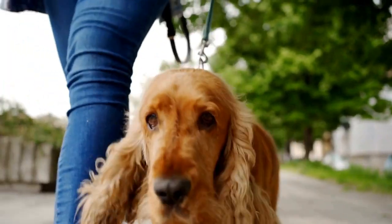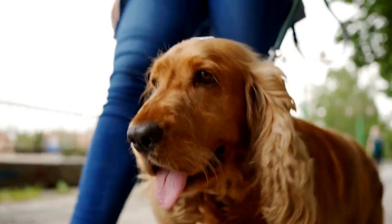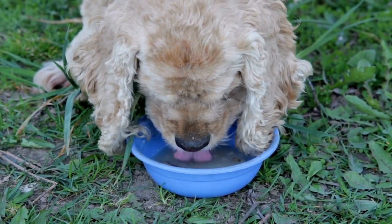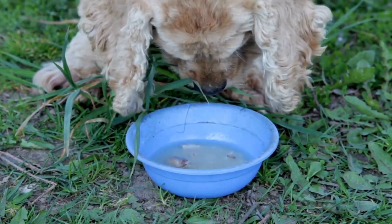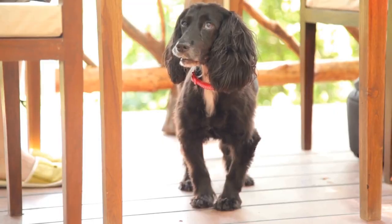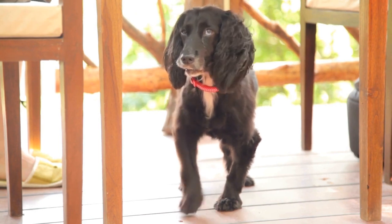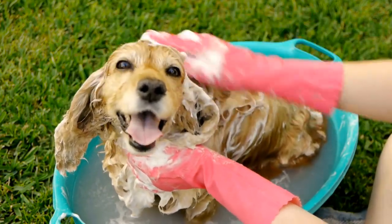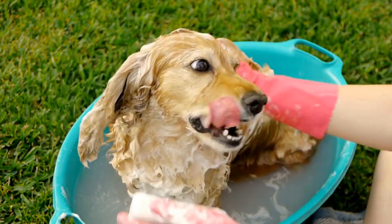In conclusion, both the Cocker Spaniel and the Brittany Spaniel have a lot to offer as sporting dogs. While the Cocker Spaniel is a smaller, affectionate companion with excellent flushing skills, the Brittany Spaniel is a slightly larger, highly intelligent, and versatile hunting partner. Ultimately, the choice between these two breeds comes down to personal preference, specific hunting needs, and the amount of time and energy you can provide for your furry companion. Whichever breed you choose, both are sure to bring joy, companionship, and exceptional hunting skills into your life.